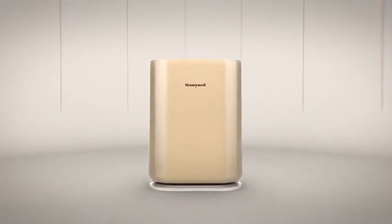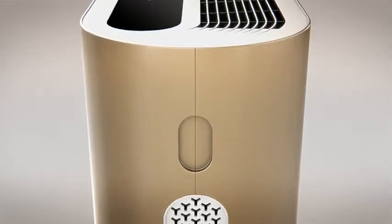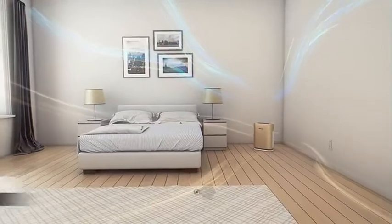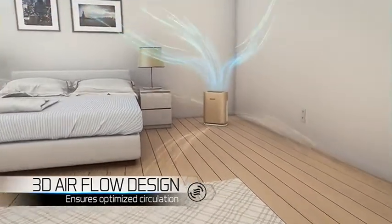Presenting all-new Honeywell AirTouch A5. Its unique 3D airflow takes in air from all corners of the room.